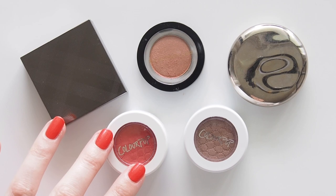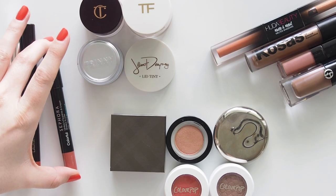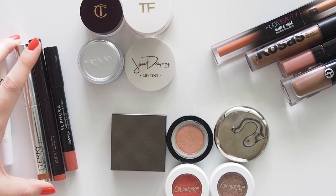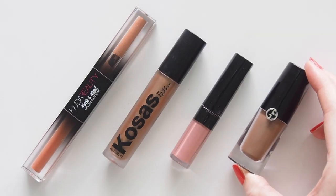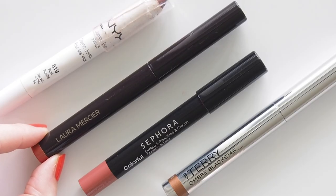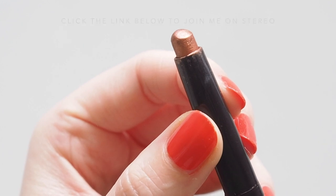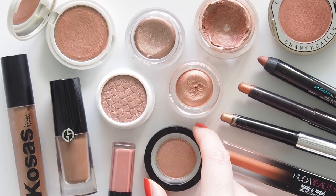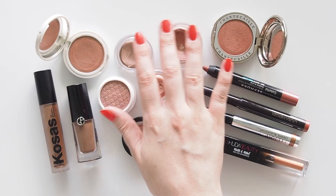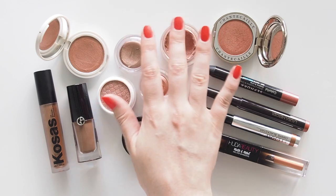Over to you! Please share your favourite one-and-done shadows in the comments, and your favourite one-and-done shadow tag videos you've enjoyed. I'd love to hear which formulas you prefer and what sort of shades you're drawn to. Do you enjoy an easy, effortless eye, or do you like to take your time? A big thank you to Karima for tagging me and for chatting with me on Stereo. Please let me know if you have a listen. I have so many guests on my dream list to interview, so make sure you follow me on the app to keep an eye on upcoming shows, and I'll also share them on my Instagram at MatildaOnVideo. Thanks for watching, see you next time!